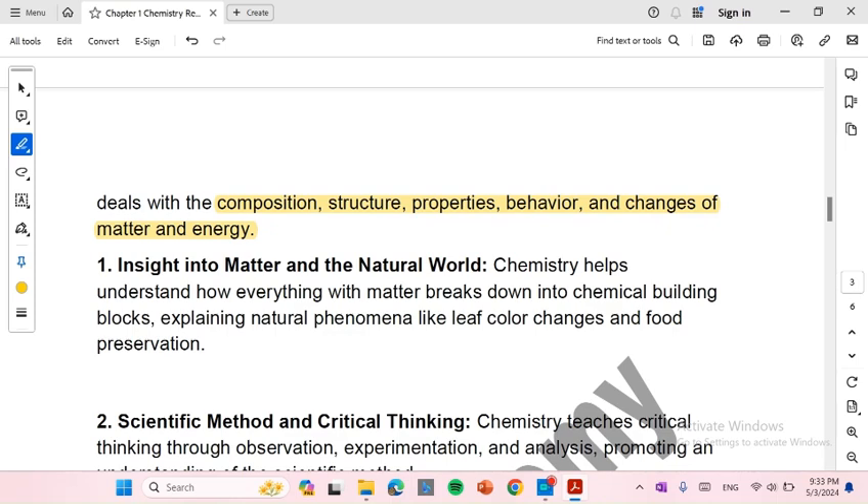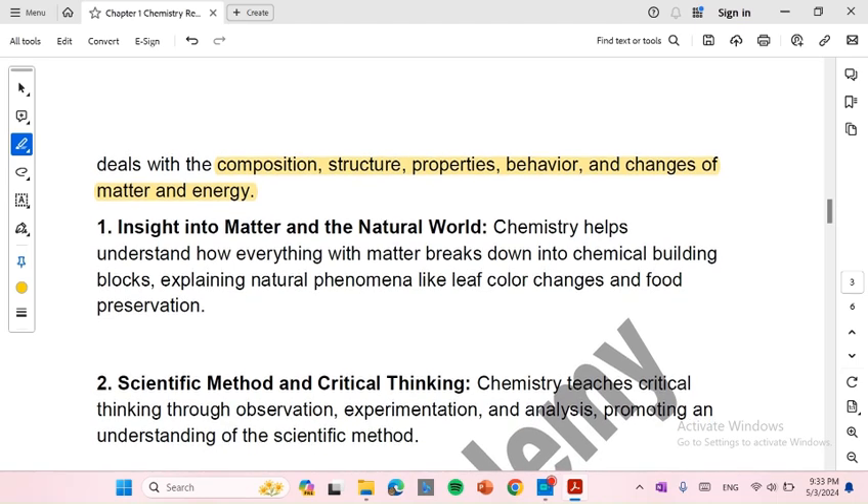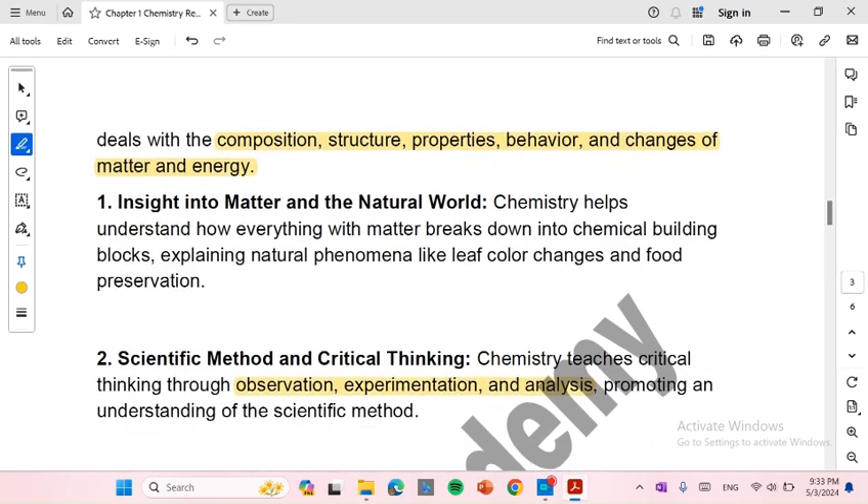Number 1: Insight into matter and the natural world. Chemistry helps understand how everything with matter breaks down into chemical building blocks, explaining natural phenomena like leaf color changes and food preservation. Number 2: Scientific method and critical thinking. Chemistry teaches critical thinking through observation, experimentation, and analysis, promoting an understanding of the scientific method.